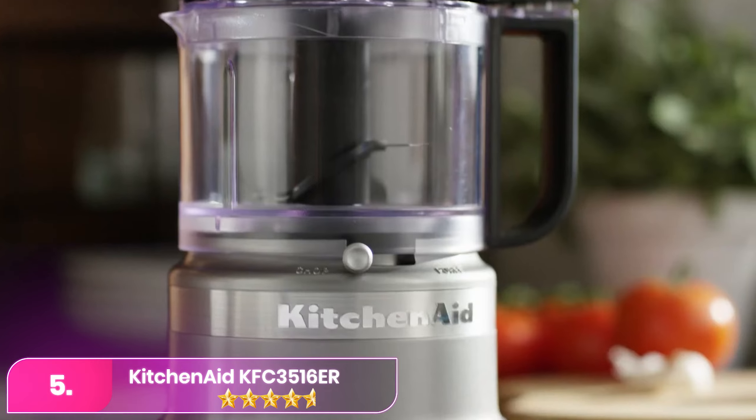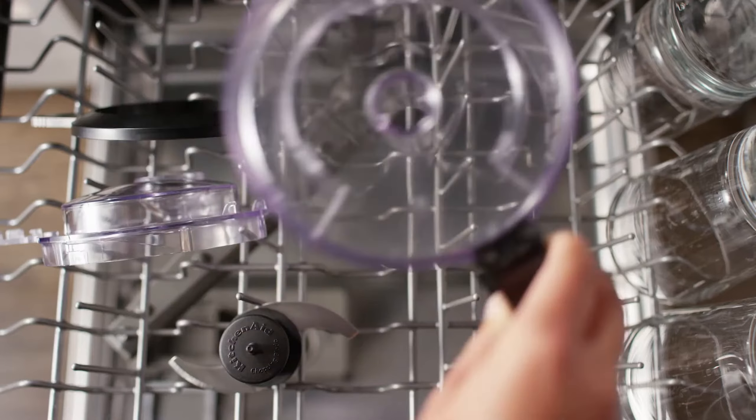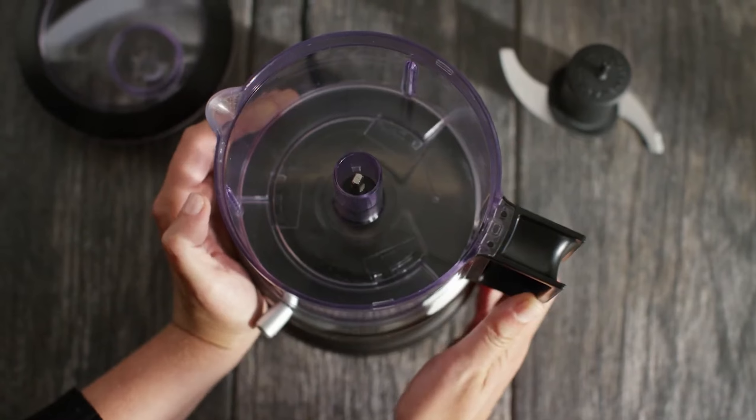KitchenAid KFC 3516 ER. The KitchenAid is a compact and versatile kitchen tool designed to streamline food preparation with its powerful performance and ease of use.